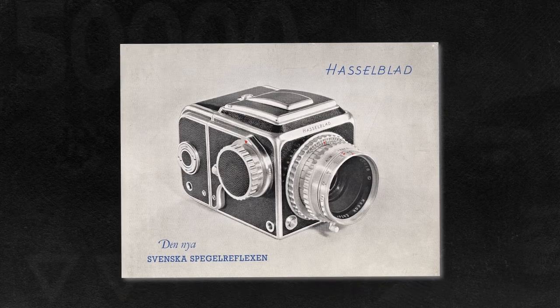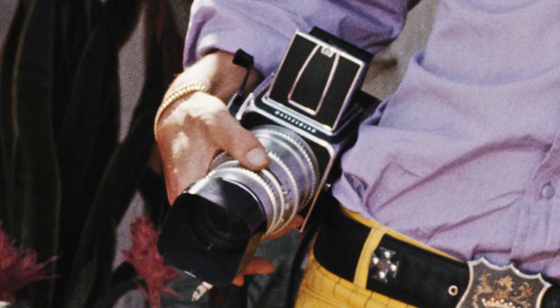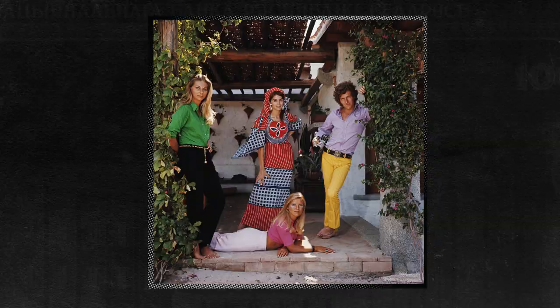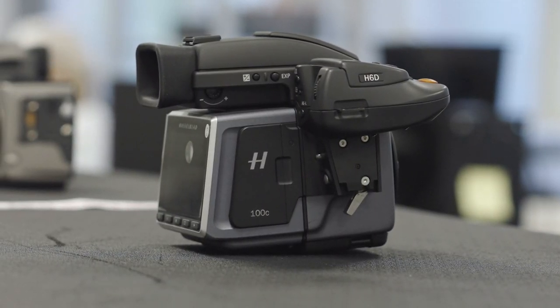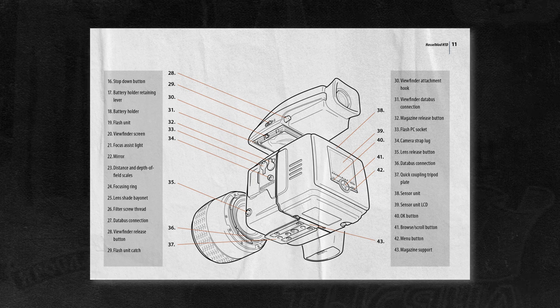In 1948, Hasselblad's first consumer camera cost around $500, or about $5,900 today. Adjusted for inflation, its film cameras from the 70s cost around $5,300. But when the company transitioned to digital, the price exploded. In 2004, Hasselblad's first digital camera sold for around $24,000 — more than a 200% price increase from its previous film model.